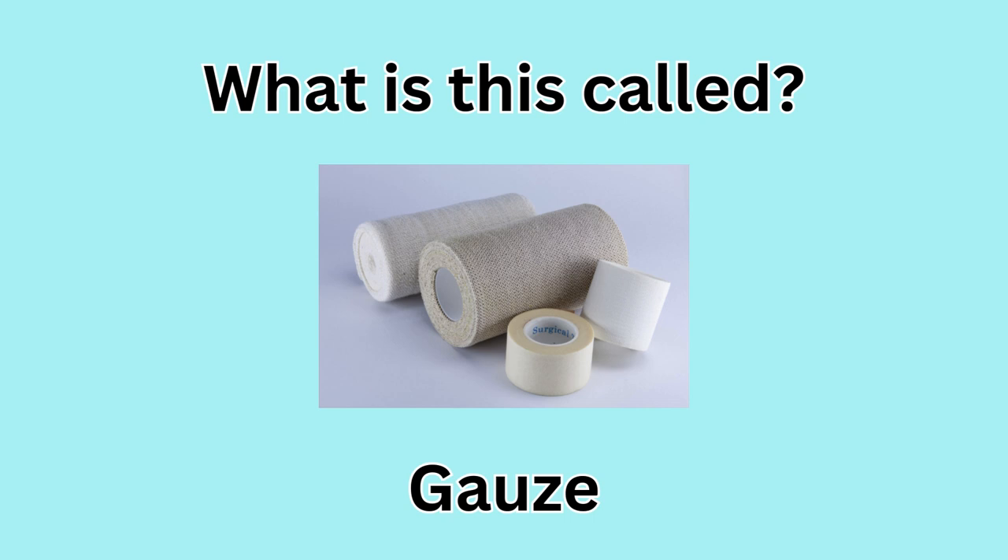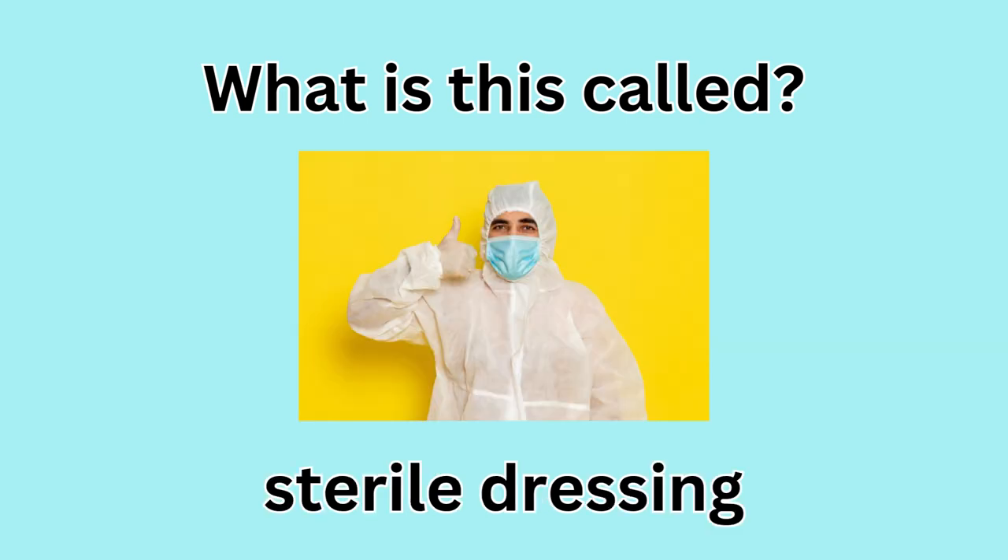What is this called? Gauze. What is this called? Sterile dressing.